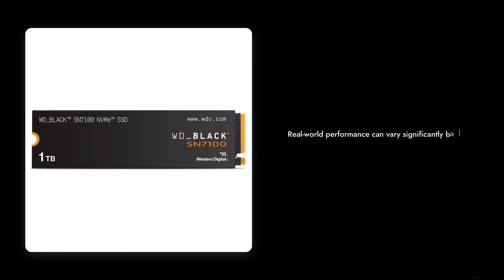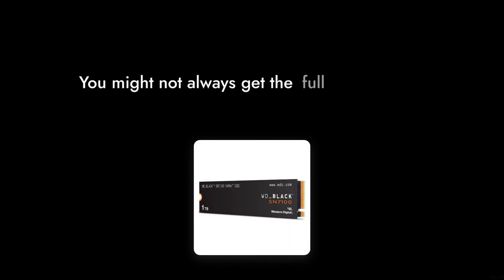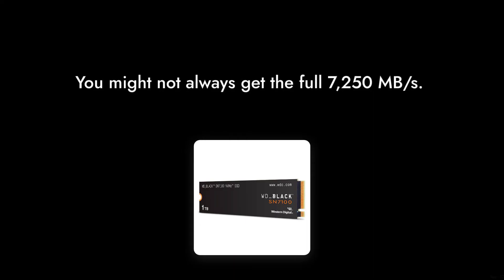Reason number 5: Performance variability. While advertised speeds are impressive, real-world performance can vary significantly based on system configuration and usage scenarios. You might not always get the full 7,250 megabytes per second.